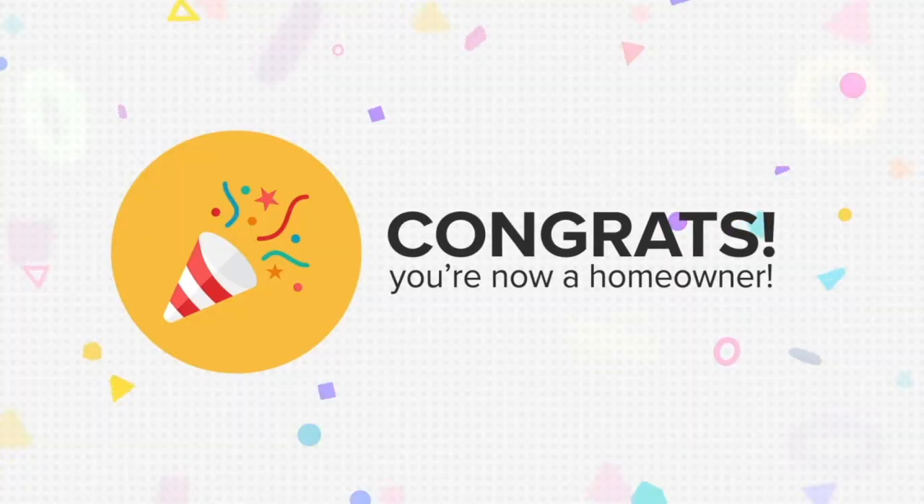Congratulations — you're going to close on your new home and become a homeowner. This is the most exhilarating day of the process because you will actually get the keys in your hand once everything is completed. Congratulations, you're a homeowner!